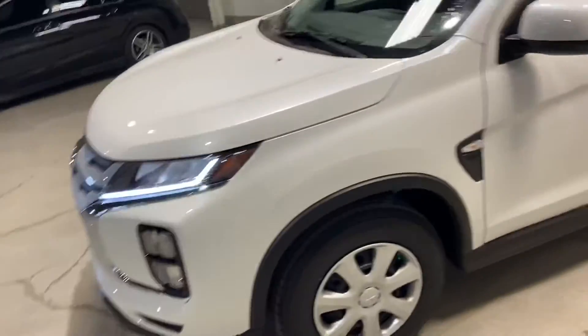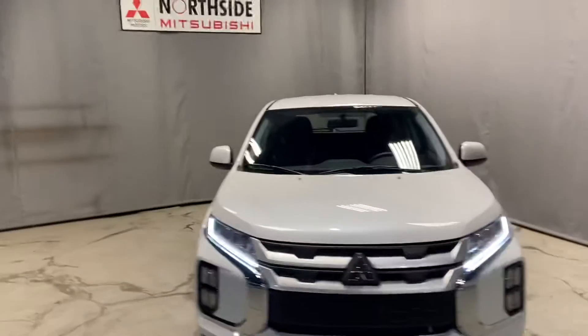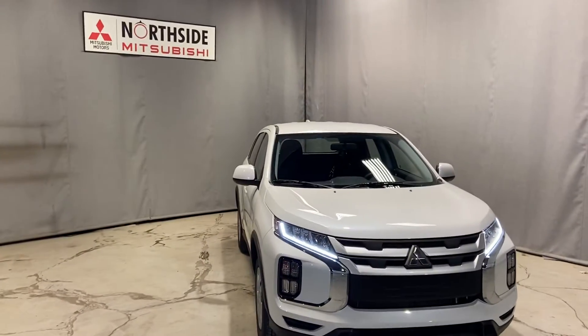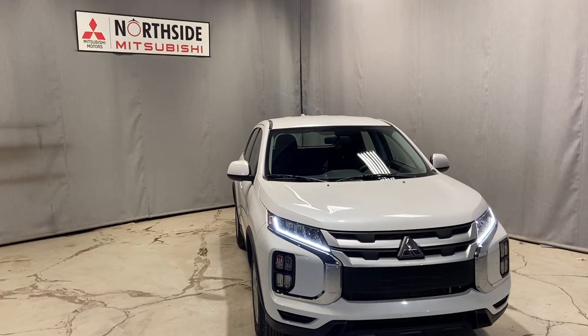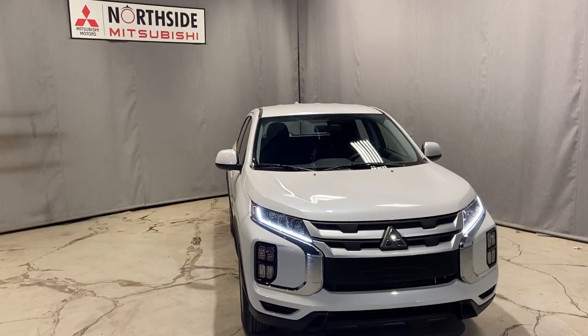Again, my name is Mark Thomas here from Northside Mitsubishi, Edmonton. I wanted to give you a better look at our 2021 Mitsubishi RVR. If you have any more questions at all, please give me a call at 780-479-5700. Thank you so much for watching.